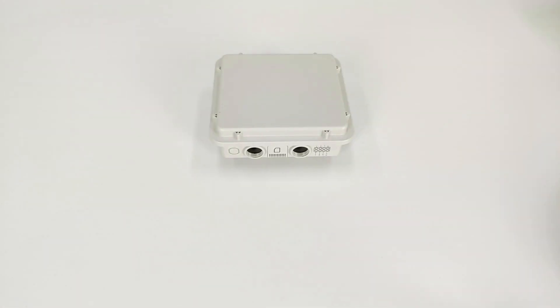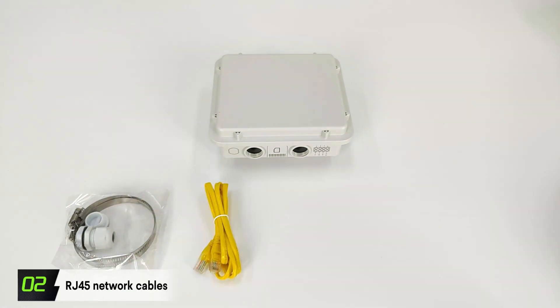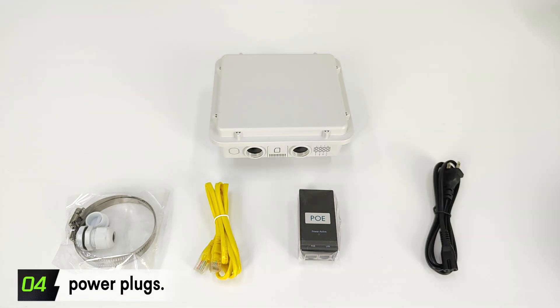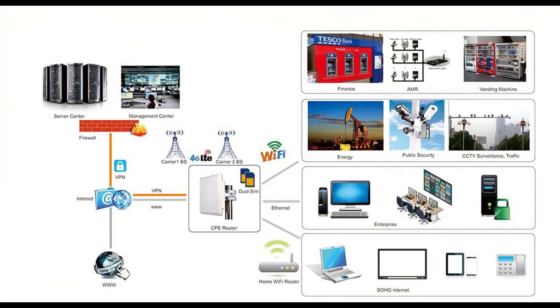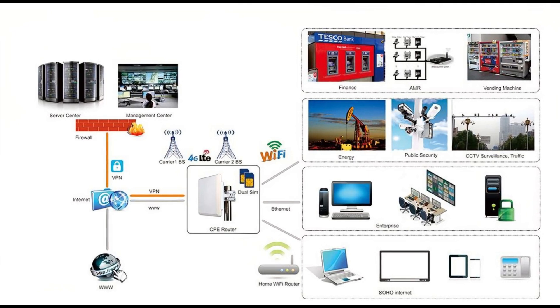The H820QO is equipped with a series of high-quality accessories, including fixing hoops, RJ-45 network cables, POE power adapters, and power plugs. These accessories ensure stable connectivity and reliable performance of the H820QO in a variety of environments.